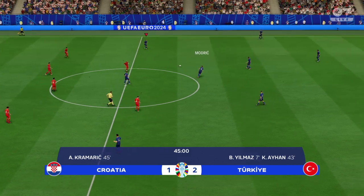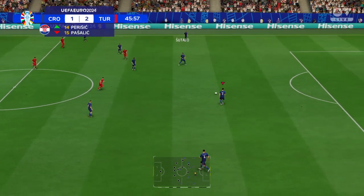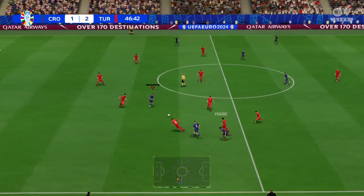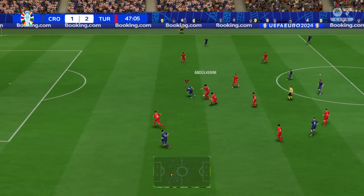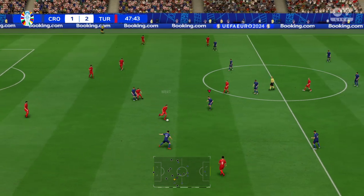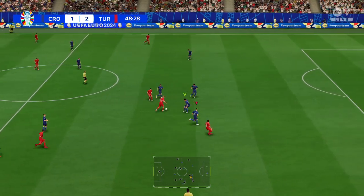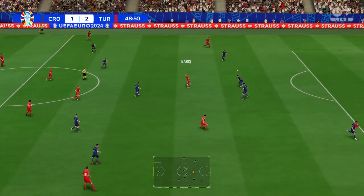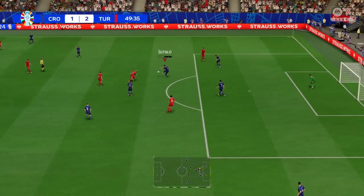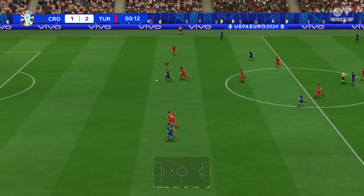Away they go again. The second half is underway. And there at the breakdown, but credit to the defence. Yilmaz. Kuktu. This looks promising, but slipshod passing. Just have to make sure they don't get caught on the counter-attack.